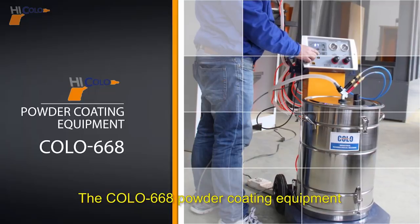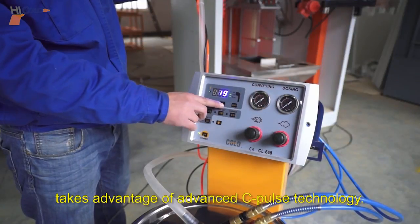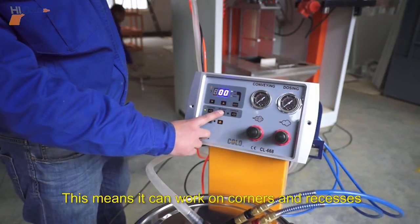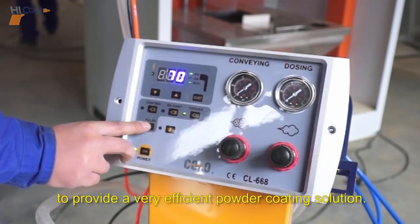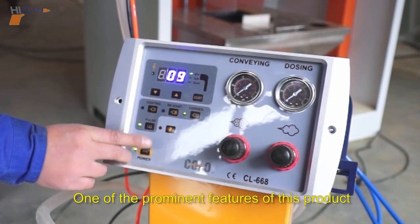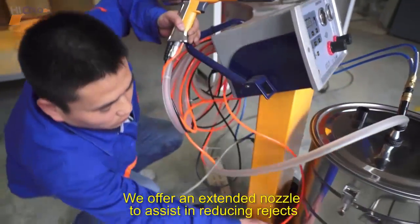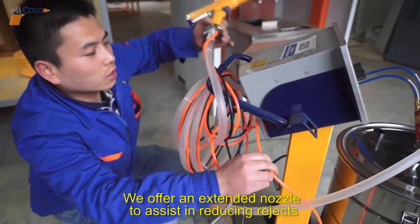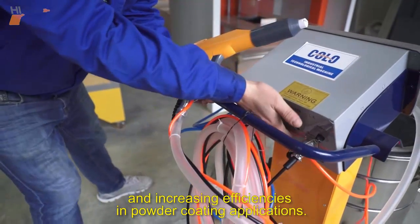The Colo 668 powder coating equipment takes advantage of advanced C-Pulse technology, which means it can work on corners and recesses to provide a very efficient powder coating solution. One of the prominent features of this product is its optimized re-coating function. We offer an extended nozzle to assist in reducing rejects and increasing efficiencies in powder coating applications.